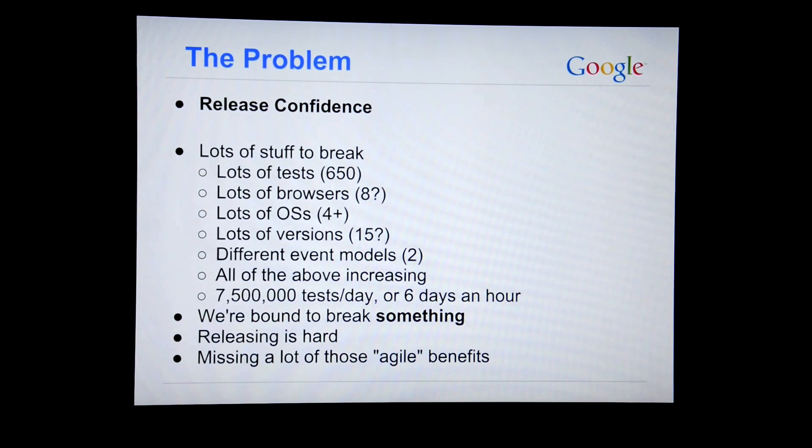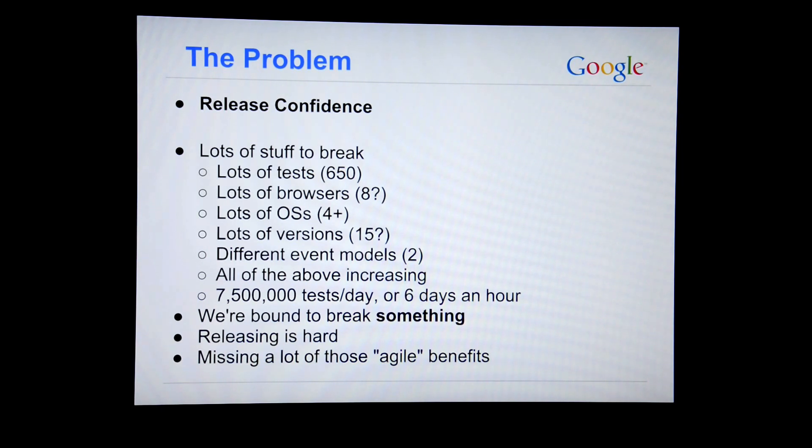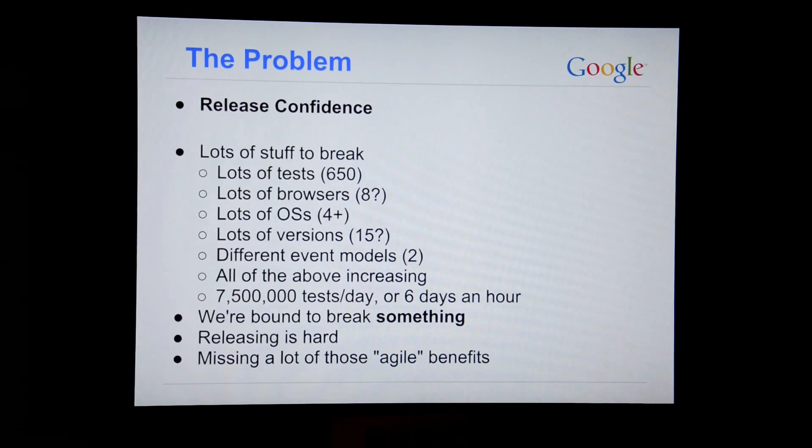So we run about seven and a half million tests a day, which means we run about six days of tests every hour — a whole lot of tests. These are all really small tests, kind of full stack unit tests. They're unit tests which involve a browser — a great contradiction in terms. They all basically load a static page of content. Say we have a test to check that we can find divs: it loads a page with ten divs on it, finds the divs, checks there were ten, and moves on to the next test. Lots of small tests, but a whole lot of them and a lot of different combinations.